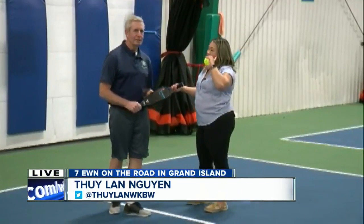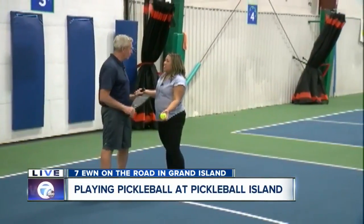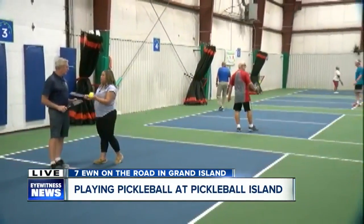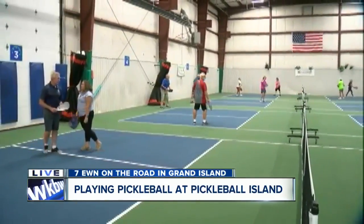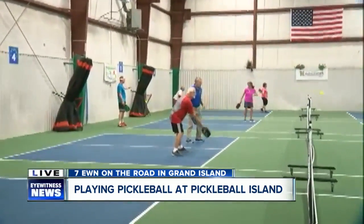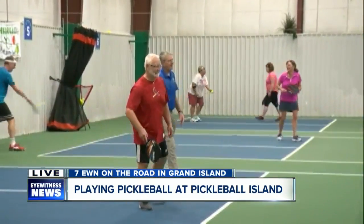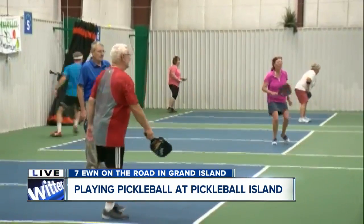They've been here since 5 a.m. playing. We have Dave with us this morning — Director of Operations here at Pickleball Island. Tell us a little bit about this sport. People look at it and say it looks like tennis. How do you describe it? It is a lot like tennis — smaller court, but you've got a net involved. It's also like badminton, ping pong, and a little bit of racquetball — any type of racket sport. It's very similar to those, but it's a really easy game to pick up.